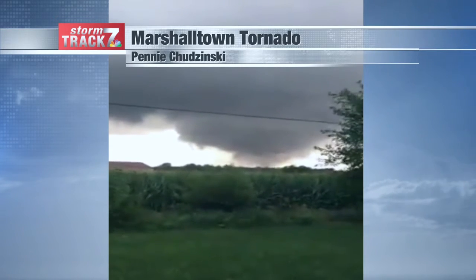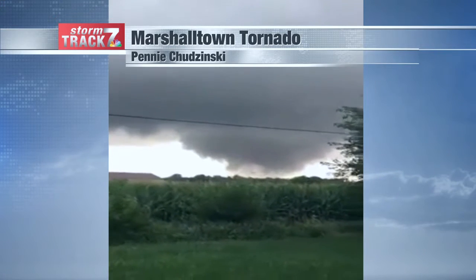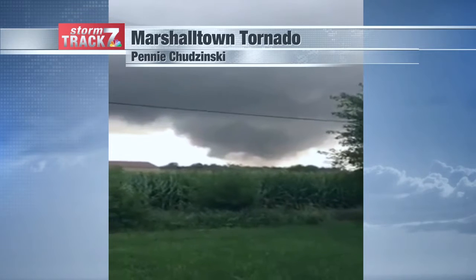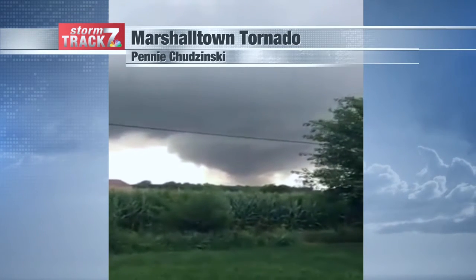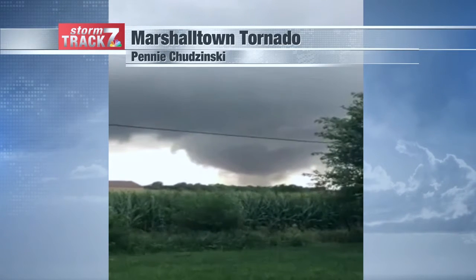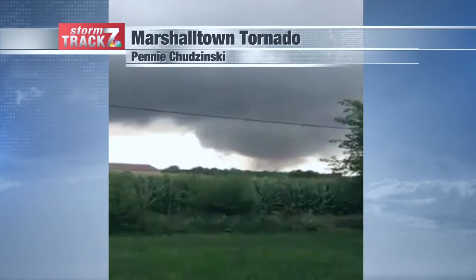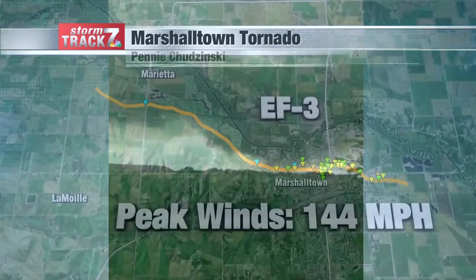Here's a video of the Marshalltown tornado taken by Penny. You can see it has that kind of wedge shape. It was an EF3 tornado and it was on the ground for about 23 minutes. It produced 22 injuries, but that was the event total. There were actually 21 tornadoes associated with this outbreak that day across central Iowa, and thankfully only those injuries came from this Marshalltown tornado.